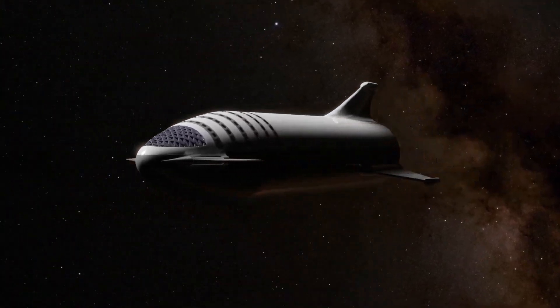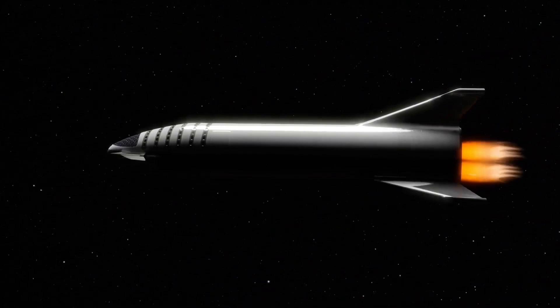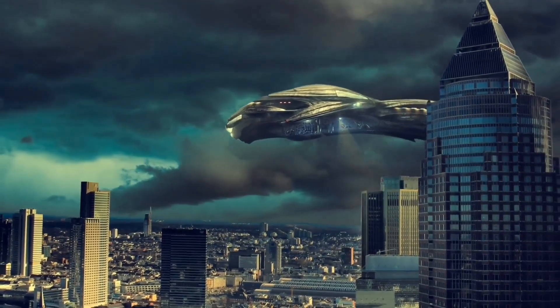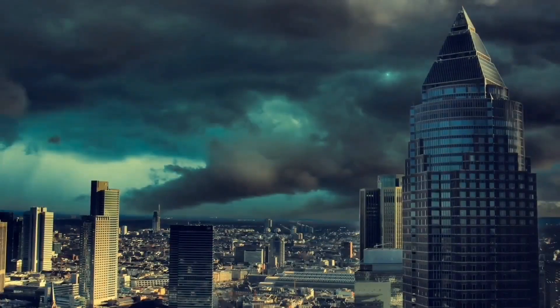How would it look like if we could make a spaceship with hypersonic speed? A speed that would be way faster than the hypersonic speed we can currently generate on Earth — a spaceship that would be gone from human eyes in the blink of an eye.